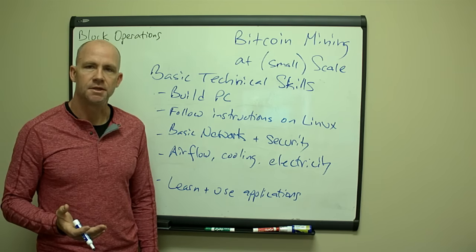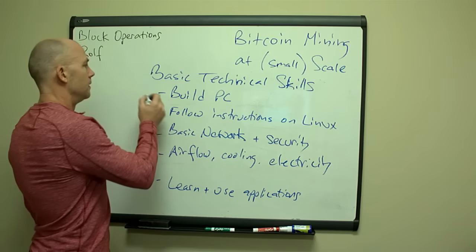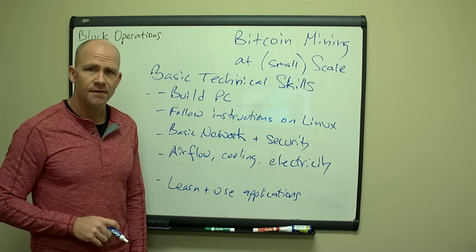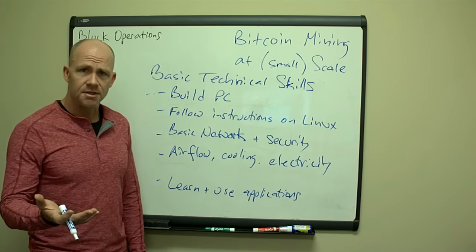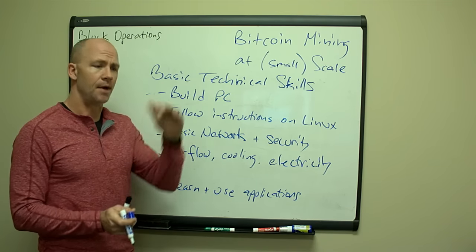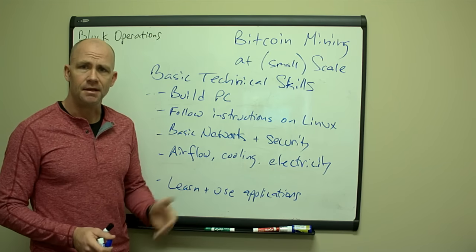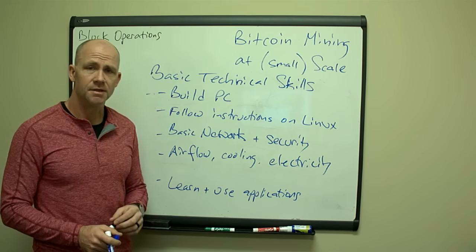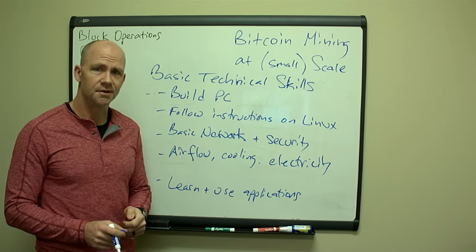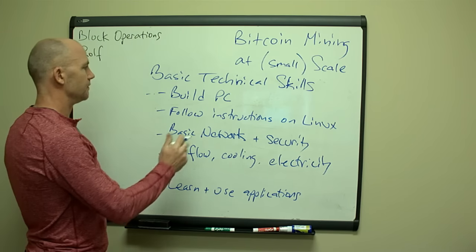There are some basic technical skills you'll want to have to succeed at Bitcoin mining. It would be great if you knew how to build a PC. GPU miners have six graphics cards in them — I've got instructions on my website on how to put those together, all the parts you need, complete build materials, how to put everything together, how to load the Linux operating system and get it up and running, and how to do some basic troubleshooting. If you can go through and learn how to do that, it's a good skill to have.